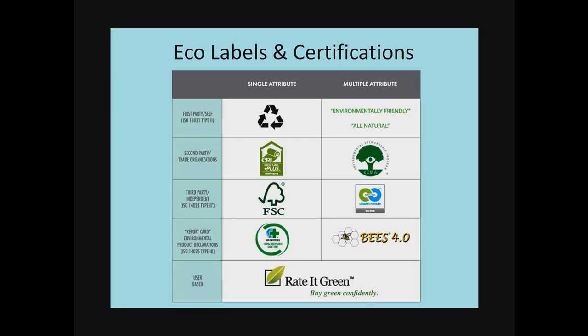A little bit stronger type of label would be what we're calling a second party label, in which standards have been set up usually by a trade organization. We still have a little bit of an interest complication here because the trade organization, of course, is interested in promoting its manufacturer members, and so they may not be establishing the standards for the label in as exacting a way as we, as environmentalists, would like it to be.